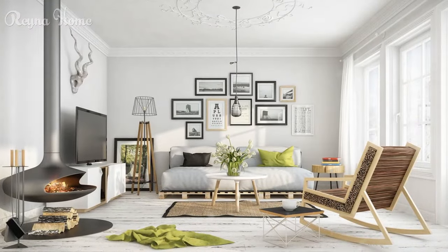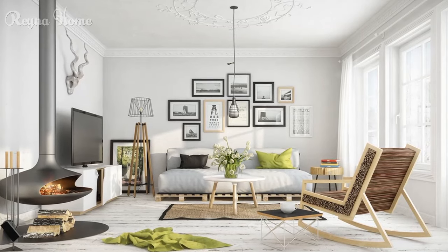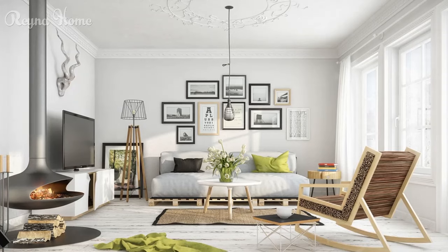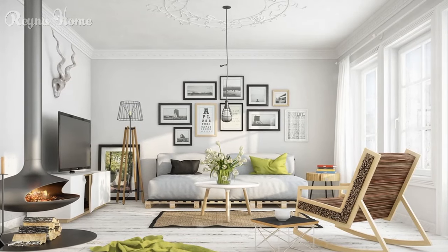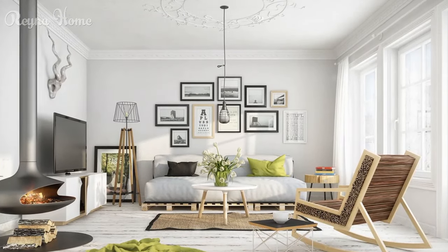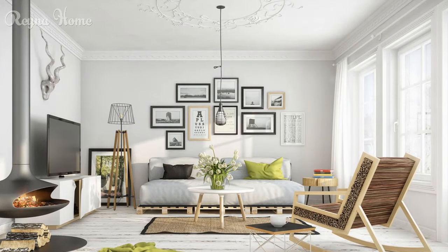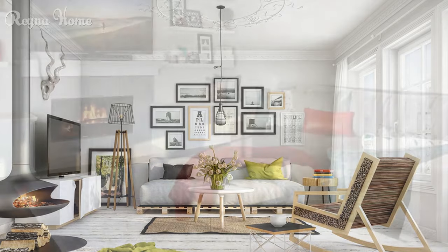37. A Scandinavian-inspired living room maximizes space. A light wood TV stand holds a flat-screen TV, with a white L-shaped sofa wrapping around it. Sunlight streams through a large window, illuminating the woven rug and potted plants. Clean lines and pops of green create a sense of calm and functionality.